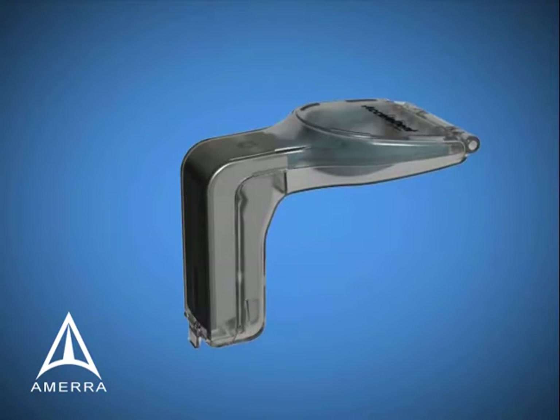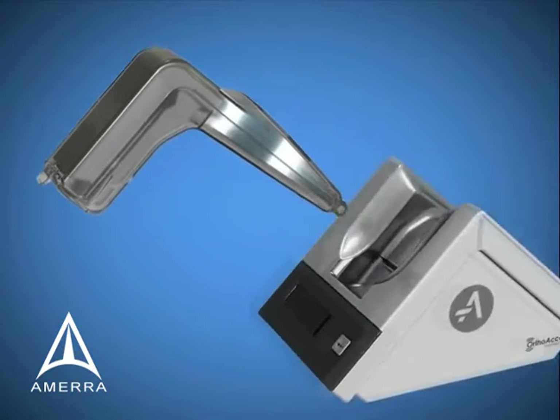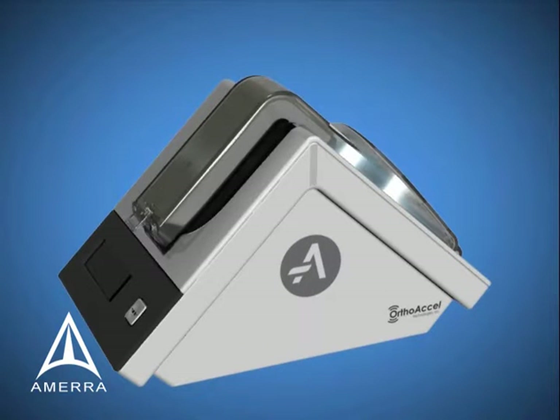Convenience is enhanced with a travel shell and portable charging unit. It can only be used by patients who already have braces or clear aligners.